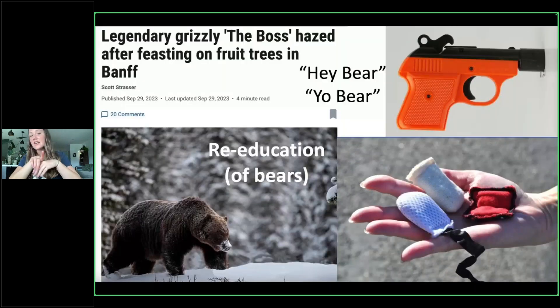Parks Canada also does re-education, not of people but of bears. The Boss — typically not a bear that likes to be confrontational with people — had to be hazed last year. In September 2023 he was hazed because he was sitting on people's fruit trees in their yards. Parks Canada does this hazing of bears to essentially try to reinstall that healthy fear of humans. Bears should fear humans — it's important for them. We should also have a healthy respect for bears.